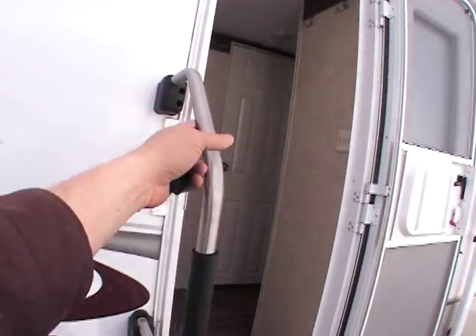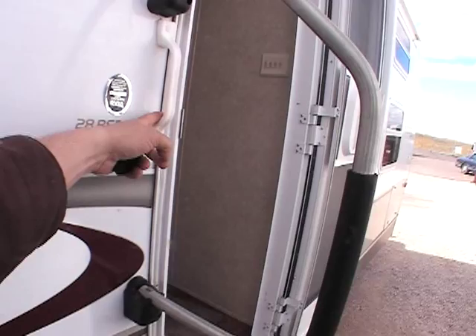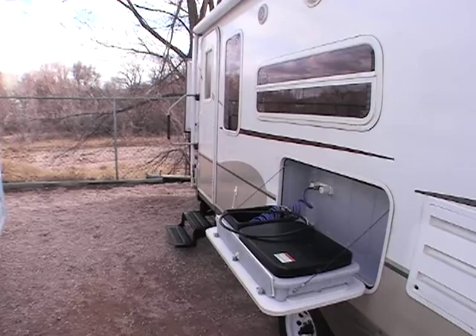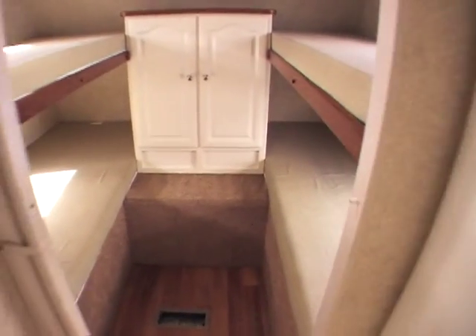You walk inside, it has nice big grab handles. I think that was dealer installed because originally it had these small ones, so I think the dealer went ahead and installed those on the front and the rear. It does have two doors. You come inside — this is a bunkhouse model so you've got quad bunks in the front.